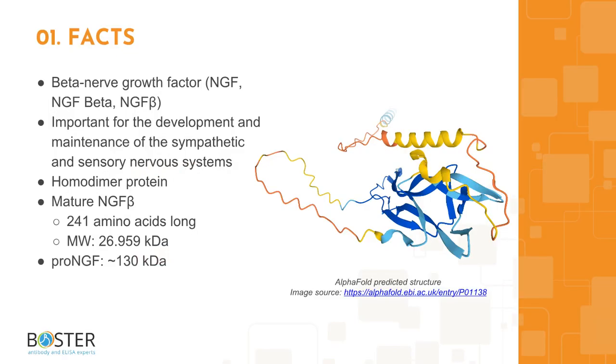Topic 1: Quick facts about NGF. Beta-nerve growth factor, or NGF-beta, is important for the development and maintenance of the sympathetic and sensory nervous systems. Unlike the mature form, the immature NGF precursor, or proNGF, functions as a ligand for the heterodimeric receptor and promotes neuronal apoptosis. The precursor NGF is an approximately 130 kilodalton complex, while the mature form is 241 amino acids long with a molecular weight of about 27 kilodaltons.